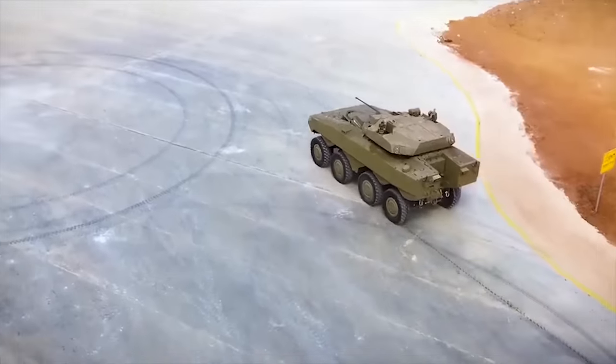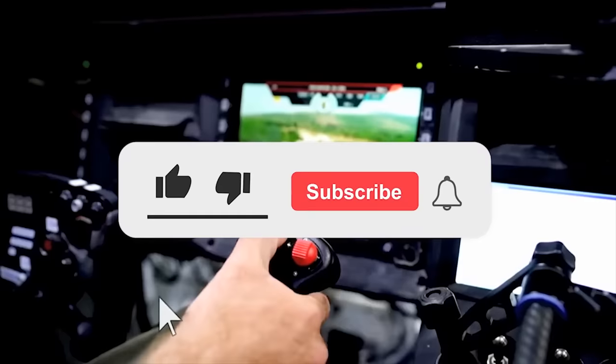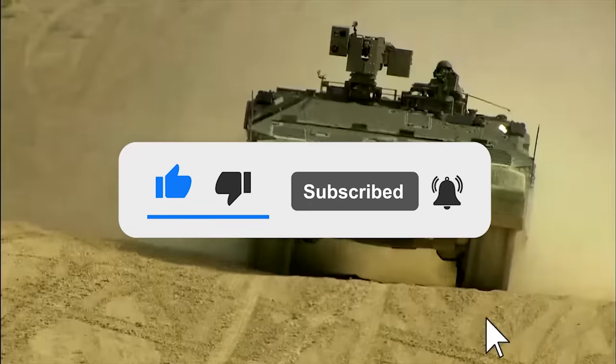Thanks for watching. Write in the comments which of the armored vehicles and tanks you like the most. Also, click the like button and subscribe to our channel so you don't miss any new interesting videos.